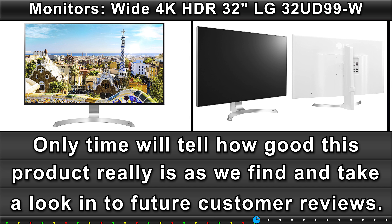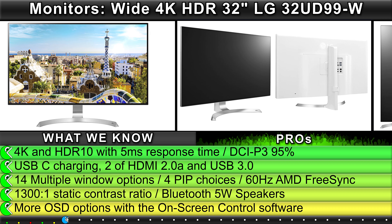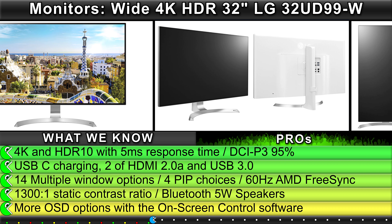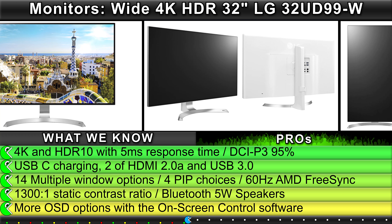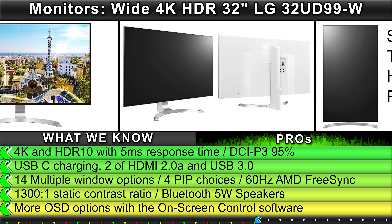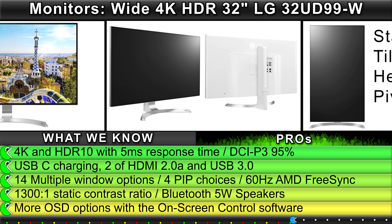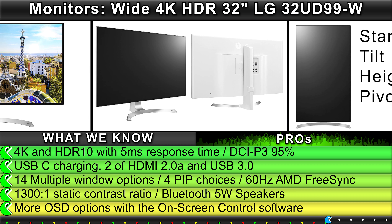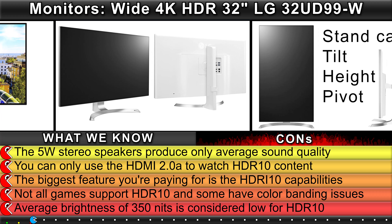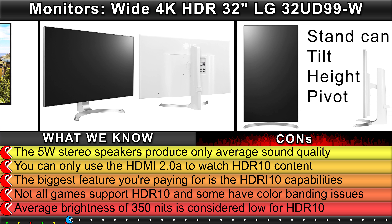What we know — Pros: 4K and HDR10 with 5ms response time, DCI-P3 95%, USB-C charging, 2 HDMI 2A and USB 3, multiple window options with 4 PIP choices, 60Hz AMD FreeSync, 1300:1 static contrast ratio, Bluetooth 5W speakers, and more OSD options with the on-screen control software.